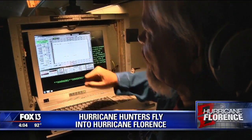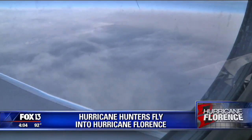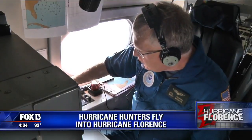Now they took off very early this morning. They flew to the hurricane and then overtop the storm at 43 to 45,000 feet. They dropped dozens of sensors out of the plane and into the storm.